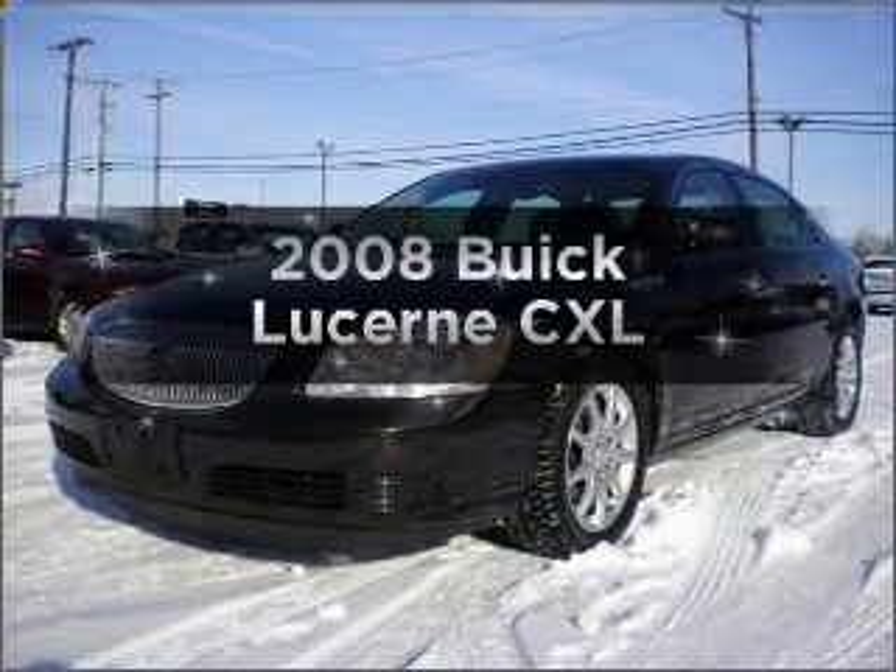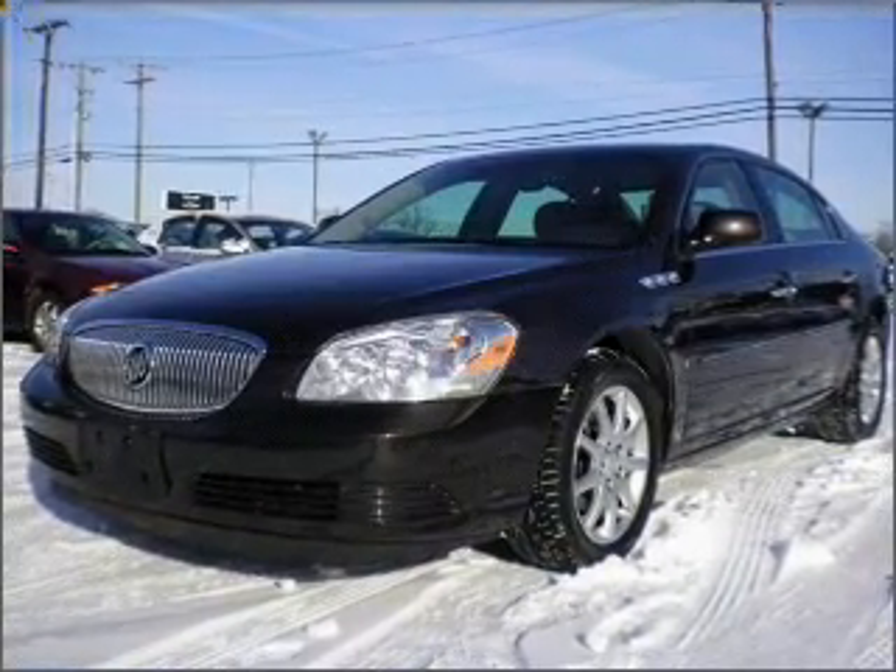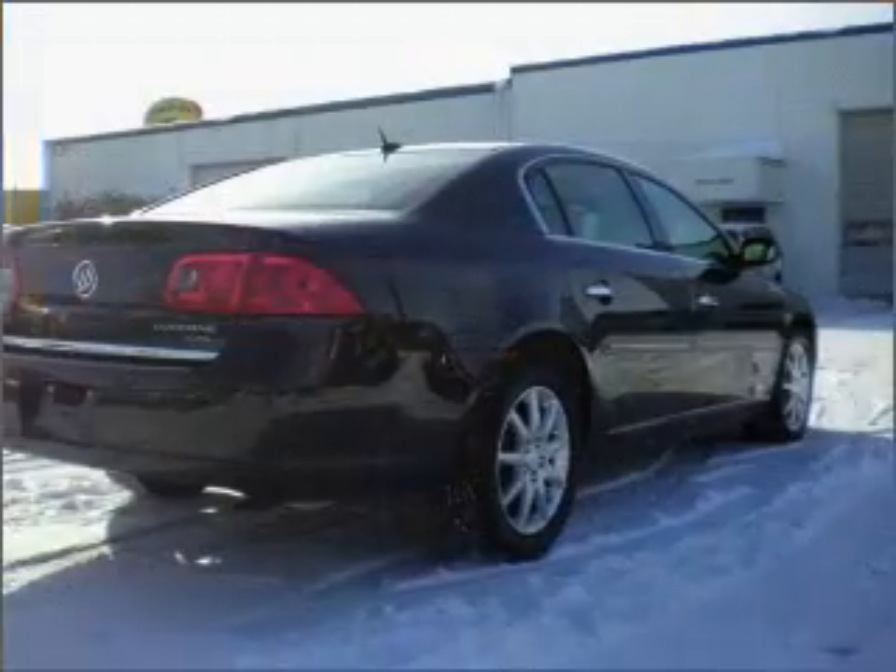Imagine yourself in this 2008 Buick Lucerne. If you're looking for a first-rate auto, this one could be yours today.